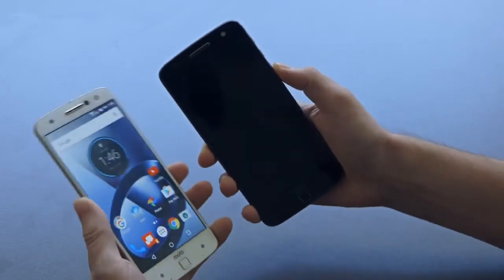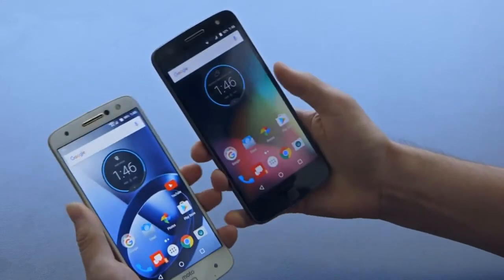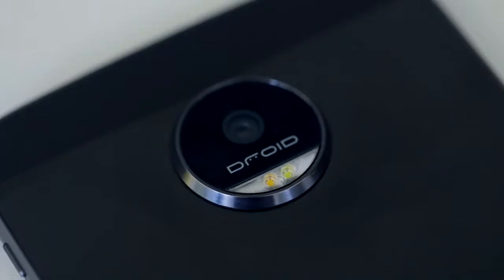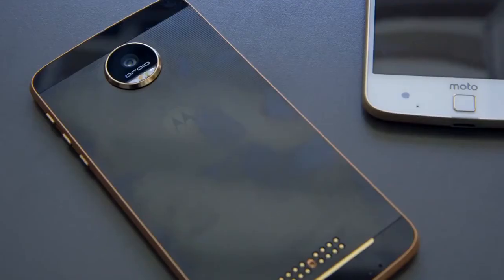They both have a 5.5 inch AMOLED display, Qualcomm's new Snapdragon 820 processor, and they both have 4 gigs of RAM. But the differences are in the camera, the battery life, and the durability.